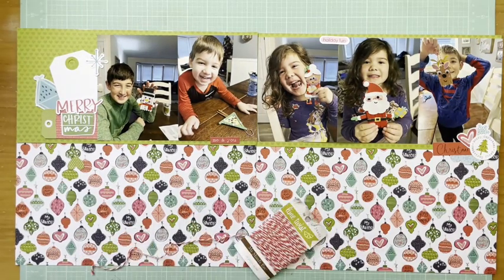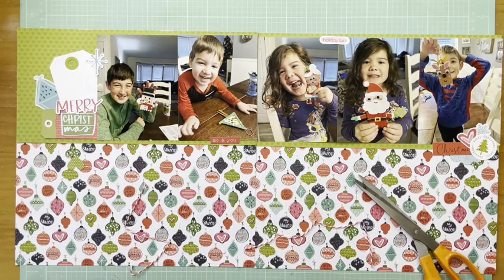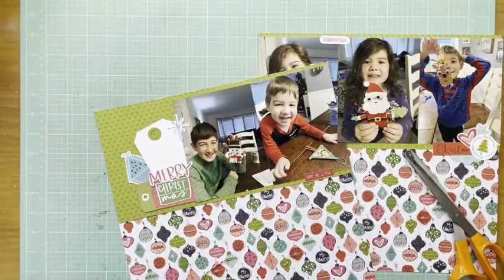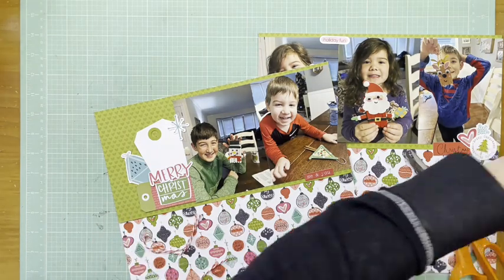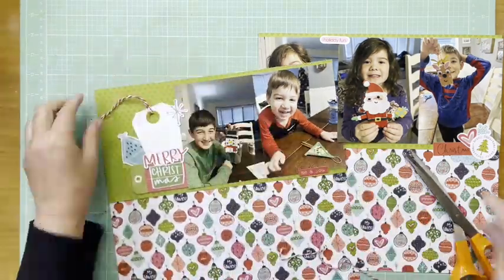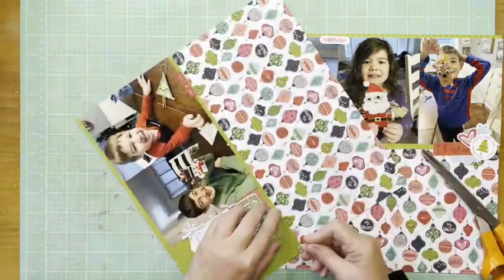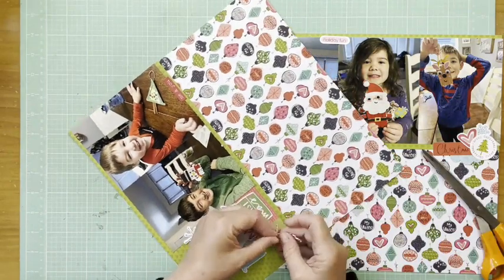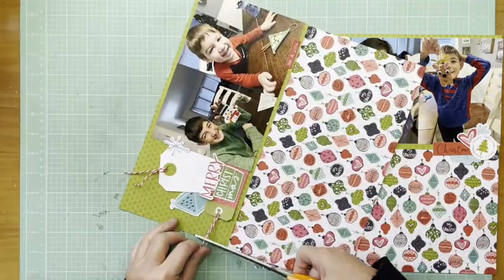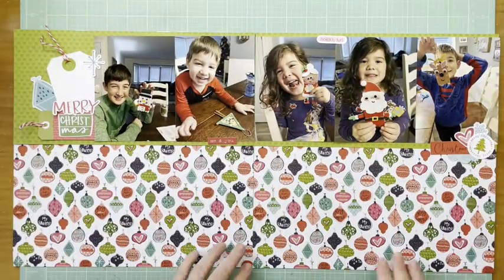Just working here — your clusters don't have to be exactly the same. I'm working more with elements and color than I am concerned about what the element is, although obviously I'm not going to put an Easter piece on this page. That twine is from My Mind's Eye collection — I love it because it's so thick. I'll add it in on this side and glue right around the reinforcer there so it stays. So I've got twine in those two places.